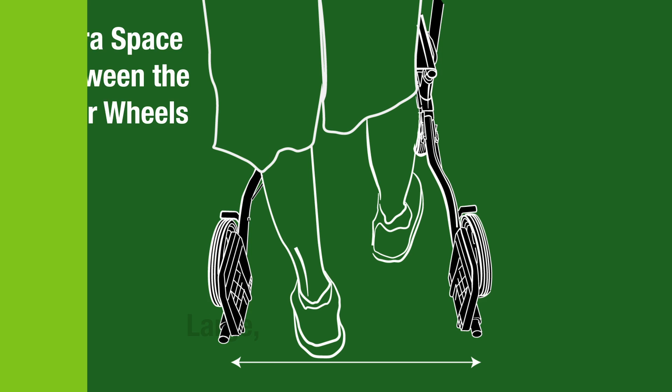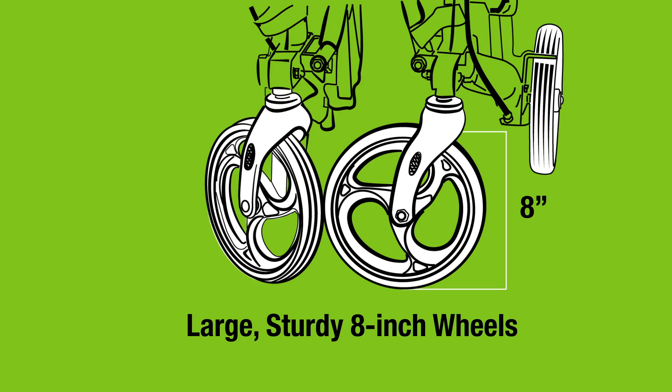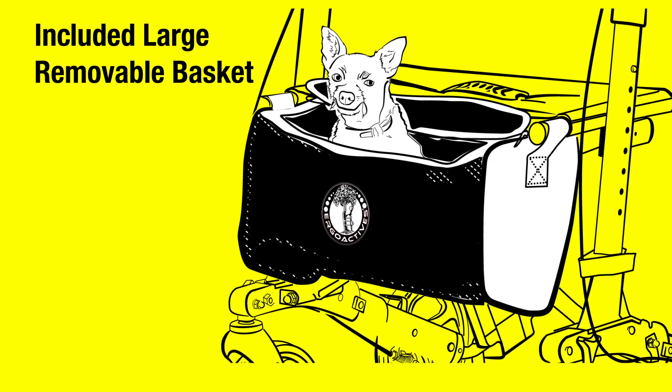Large, sturdy 8-inch wheels roll easily indoors and out over a variety of surfaces. Use the included large removable basket to carry personal items, go shopping, and even bring your favorite small pet along for the ride.